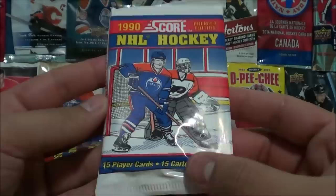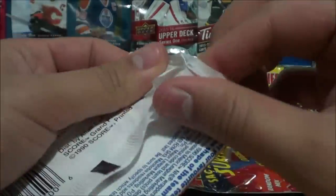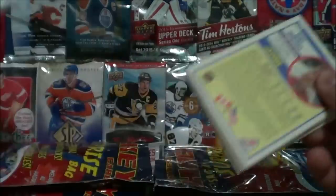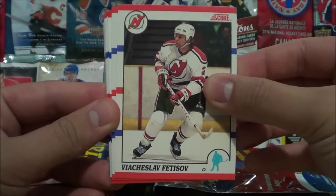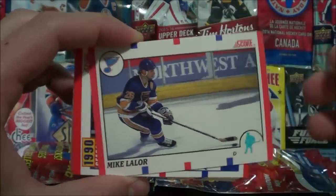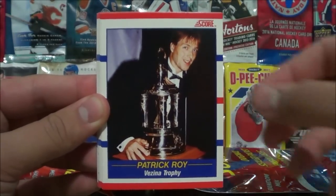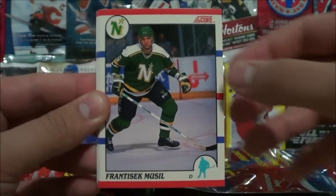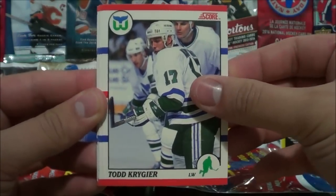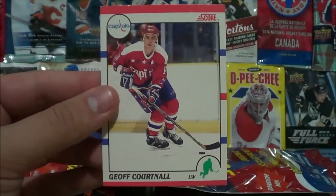The Score 1990 pack comes with 15 cards — these packs have such a unique design I kind of don't want to open them, but we're opening it. Ron Francis, Vyacheslav Fetisov, Mike Lallor, a season leaders card of Brett Hull, Wayne Gretzky Art Ross Trophy, Patrick Roy Vezina Trophy, Gord Kluzak Bill Masterton Memorial Trophy, Francis Mousseau, Todd Krigier, Troy Murray, Andrew McBain, Glenn Anderson, Claude Lemieux, Tom Barrasso, and Jeff Gordno.